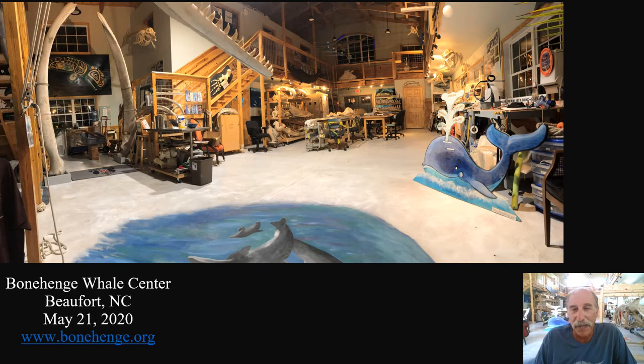This shows you a panoramic I took one evening of the inside of the Bonehenge Whale Center. A lot going on in there. I'll walk you through some of it — what you see are some projects we're involved in, some displays, some artwork, a second floor balcony. Let us proceed.